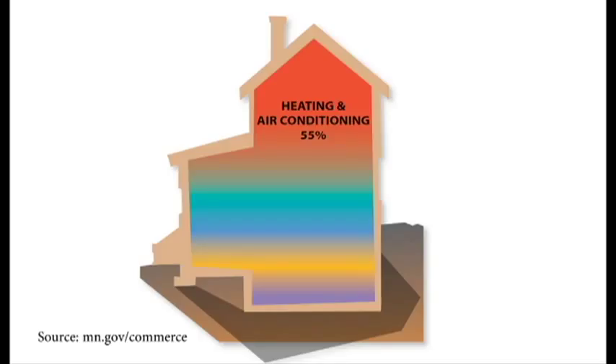More than half of the energy used by homes in Minnesota goes to space heating and cooling. The next largest users are major appliances and water heating, which both represent 15% of total consumption. Lighting represents the next category, where 10% of the total energy is used, and the remaining 5% is used to power home electronics.